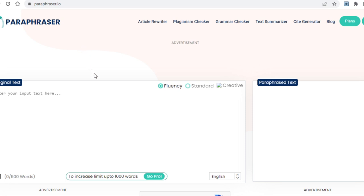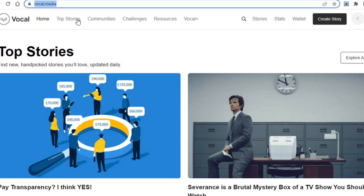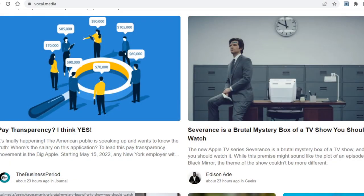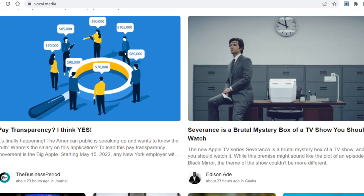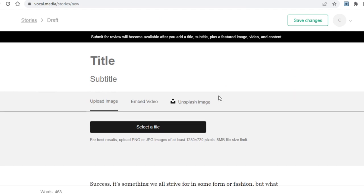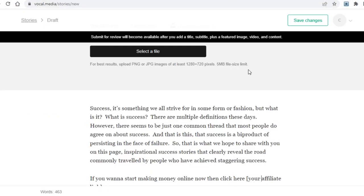One thing to keep in mind: paraphraser.io is software so it does make errors from time to time, so make sure you check the article for mistakes before you use it. If you're wondering where you'll use the article to get paid, it's on a site called vocal.media — basically a website where you can find interesting stories. If you go over to SimilarWeb you'll see it's being visited by nearly 4 million people, so to say it's popular is an understatement. You'll have to sign up, and once you log in, click on create story in the upper right corner and paste your article right there.